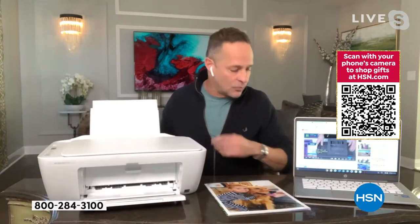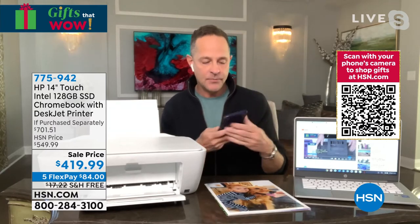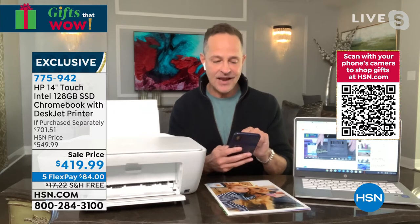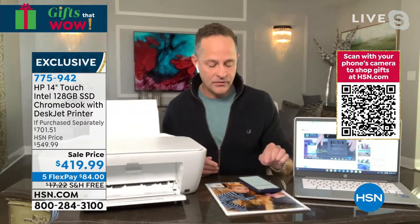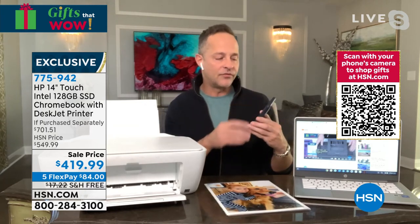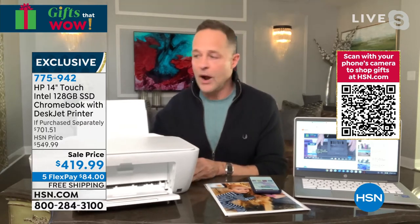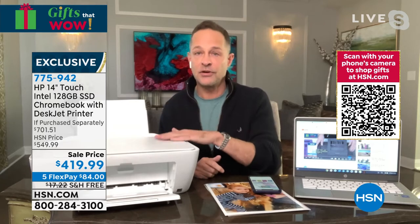I'm going to print right now from my phone — I'll just press print. You can print from your phone, tablet, or any device. It doesn't matter if it's Apple, Microsoft, iPhone, Windows, or Chrome — all different operating systems work with this printer wirelessly. So everybody in the house — dad with an iPad, you with your Chromebook, kids with PCs — everyone can still print to this printer wirelessly.